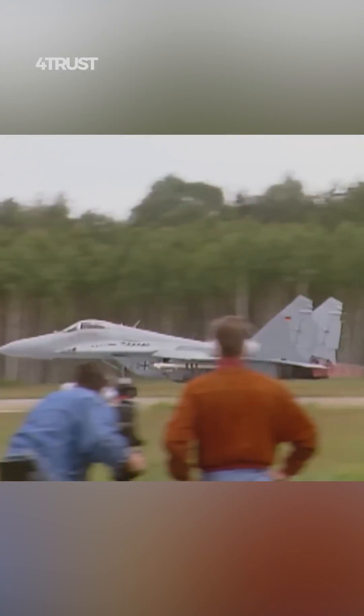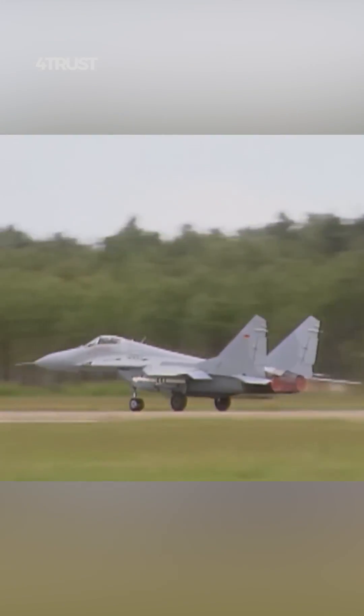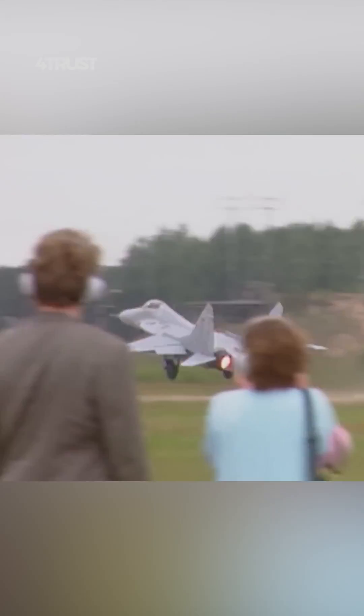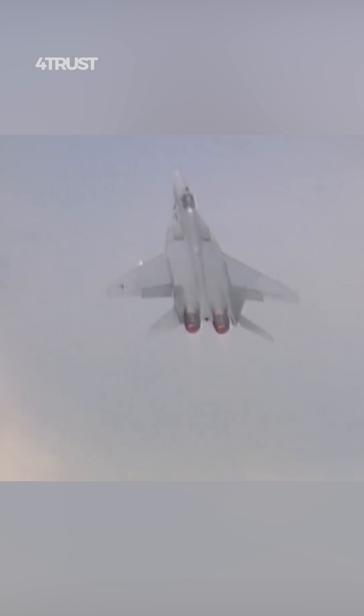The Mag-29 features forward-swept wings, which provides several advantages, including improved agility, better maneuverability at high angles of attack, and enhanced lift.